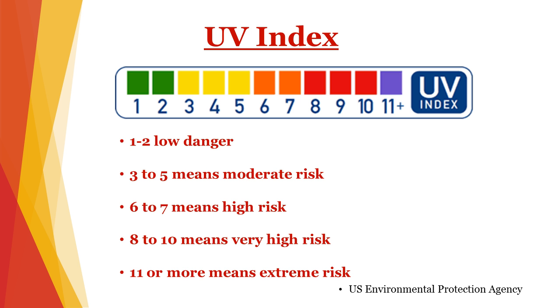My rule of thumb is to wear sunscreen from level yellow, 3 and up. You can find the UV index online, and there are even apps for your phone that you can download so you can have easy access for checking the UV index.